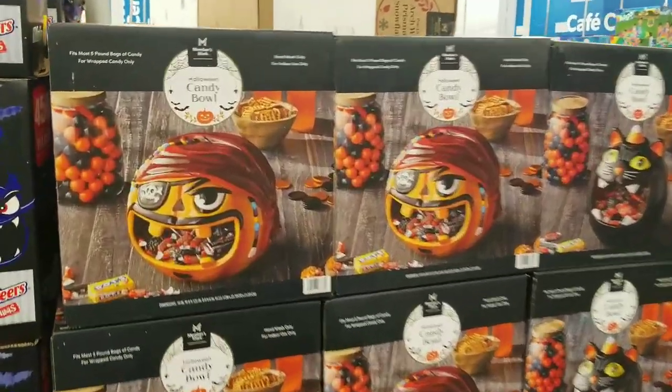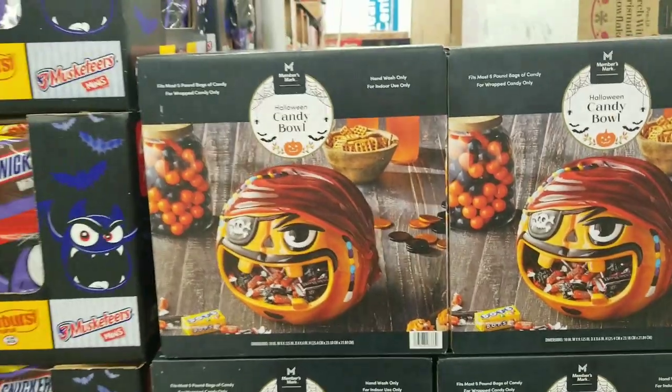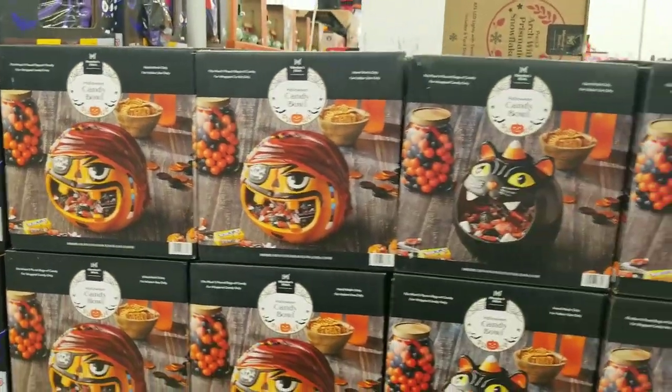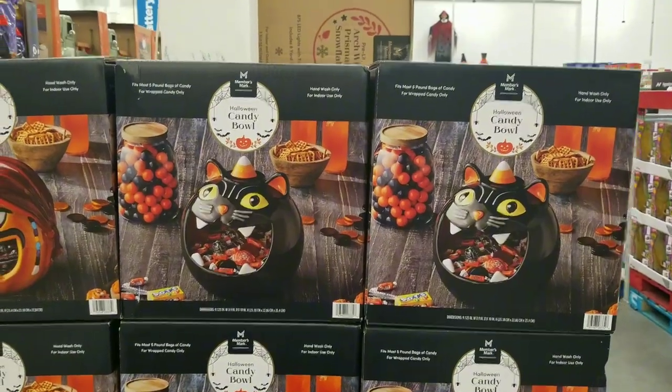They do have candy out — and wait, what is that? Let's see — is it a candy bowl? It is a candy bowl — a pirate candy bowl! My son plays baseball and he's on the Pirates this year, we might have to get this just to bring to the games. And then they've got the black cat candy bowl.